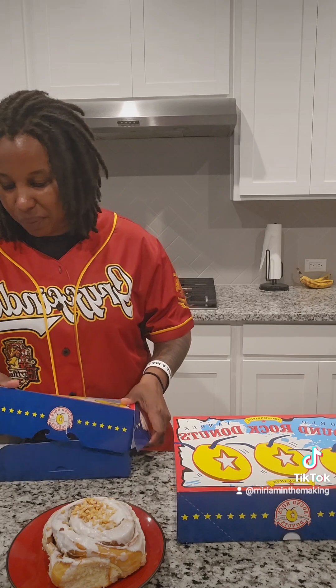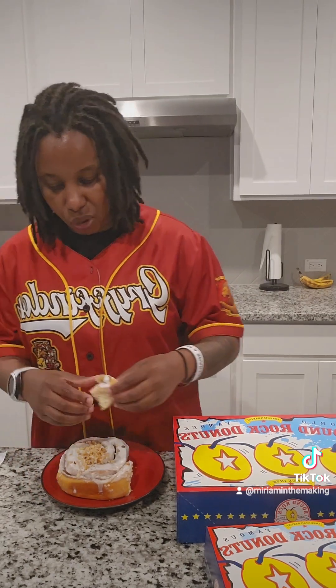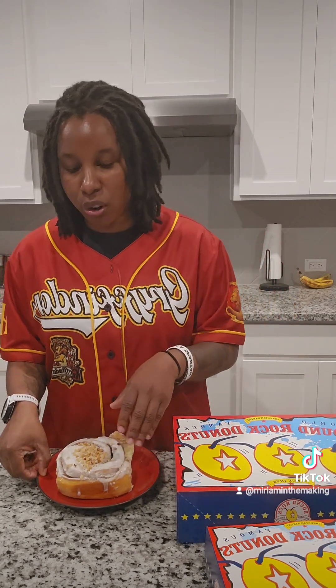Now we're gonna give this Texas cinnamon roll a try — it's a size donut with peanuts on top. Just gonna pull a piece off the side. This is pretty good — it's kind of giving me vibes of Lulu's, that restaurant that went out of business not too long ago here in San Antonio, just in a smaller version. It's really good though, nice and soft.